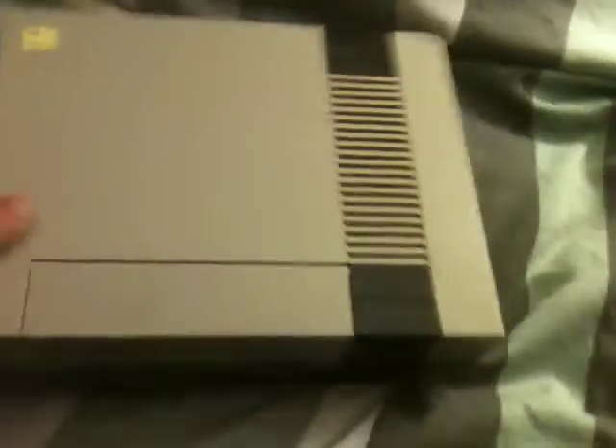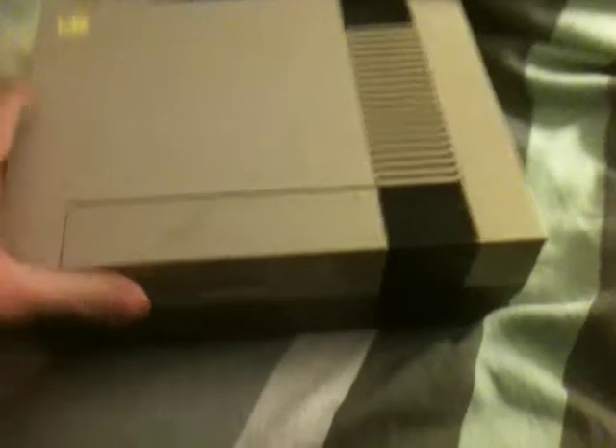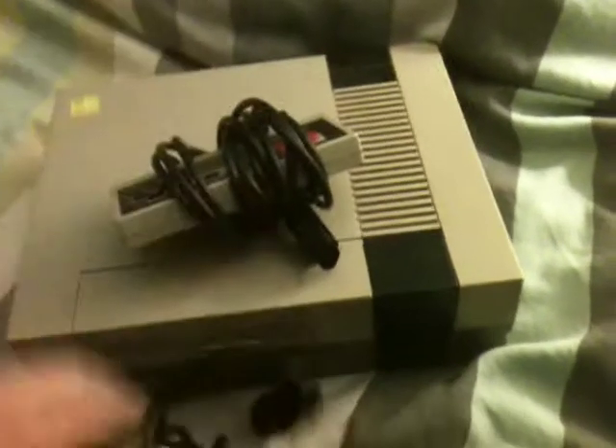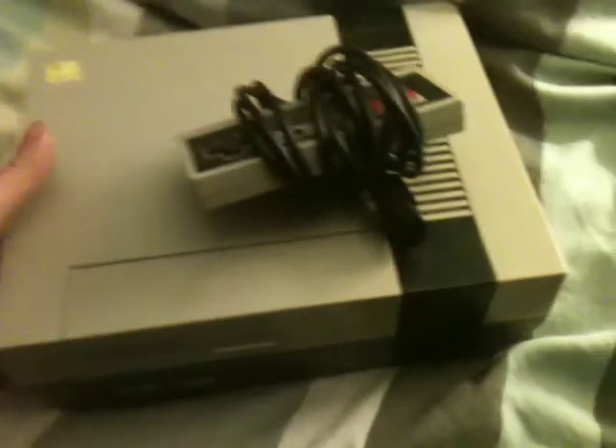Hey guys, just another quick pickup video. Not too much stuff because I'm trying to save up some cash, but I found some pretty good deals today. For $9.99 without tax from a thrift store, I got a NES. It's not really the cleanest thing in the world — it's kind of yellow — but it came with two controllers, both a bit yellow, RF, power cables, all that good stuff. So for 10 bucks, that's a pretty good deal.